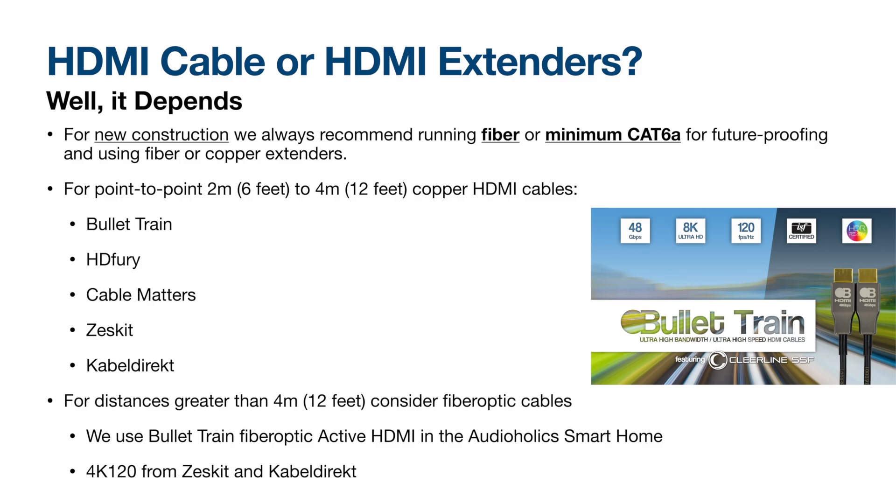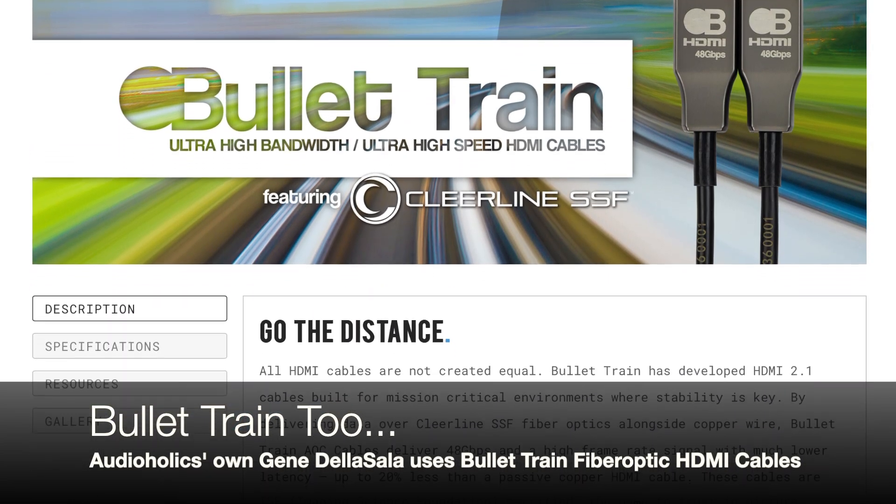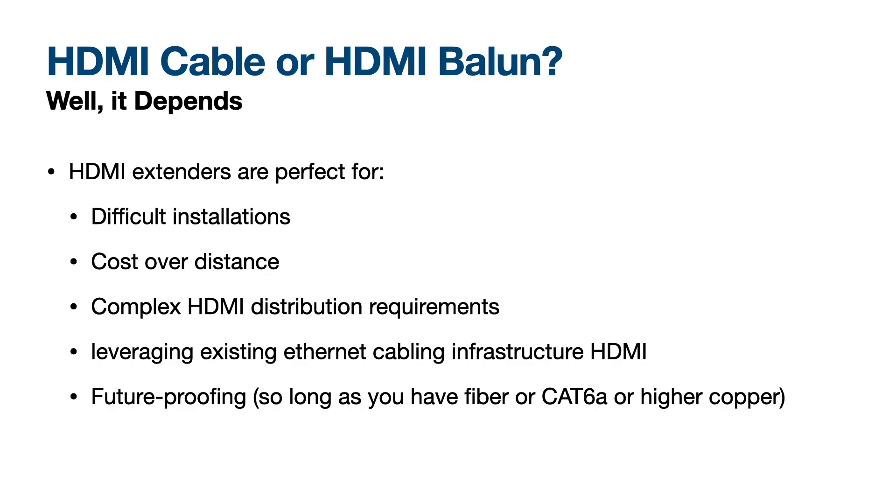For distances greater than 4 meters or 12 feet, absolutely consider fiber optic HDMI cables. HD Fury recommends the 4K 120Hz options from Zest Kit and Cable Direct on Amazon. HDMI extenders are perfect for difficult or new construction installations, for cost-effective coverage over distance, for complex HDMI distribution in parallel or matrixed setups, for leveraging existing Ethernet cabling infrastructure, and for future-proofing as long as you have fiber or Cat6A or higher.